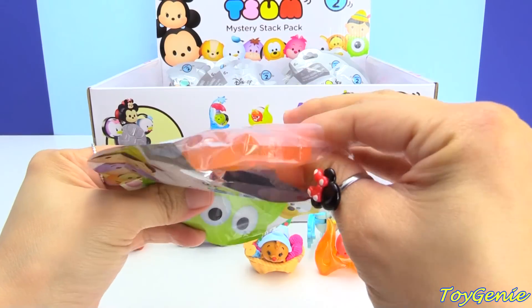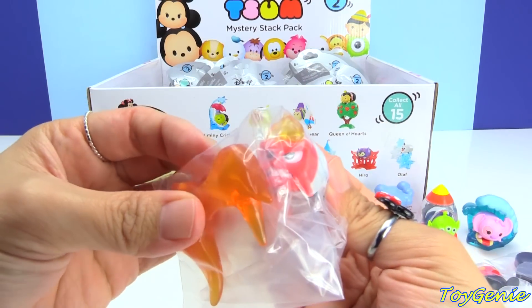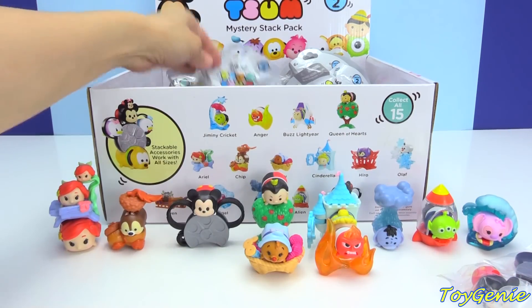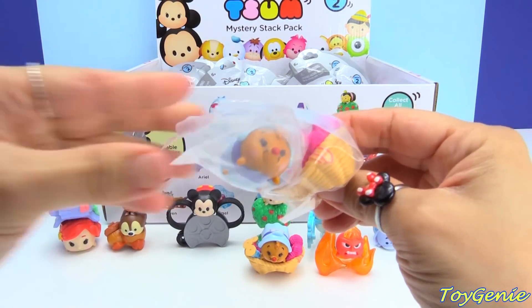Here is a duplicate Anger. And another Stitch.